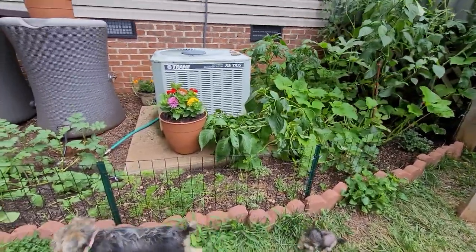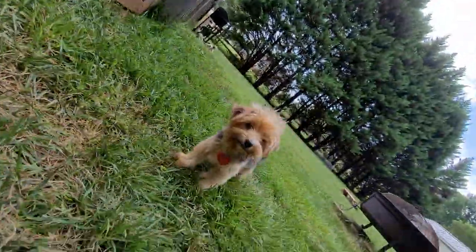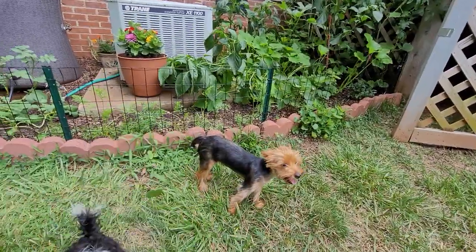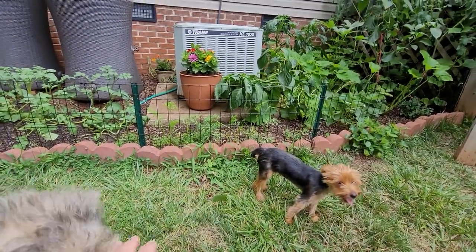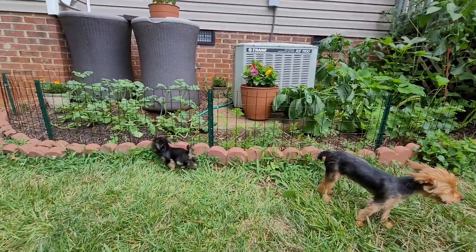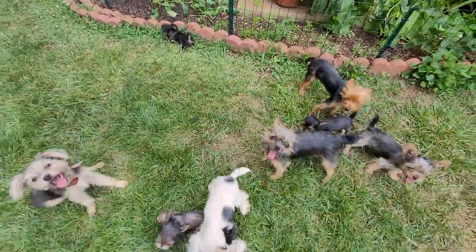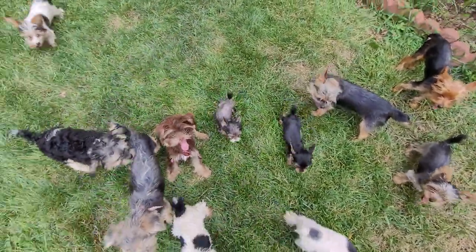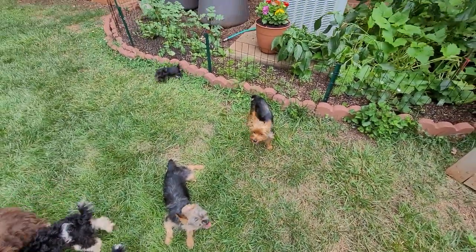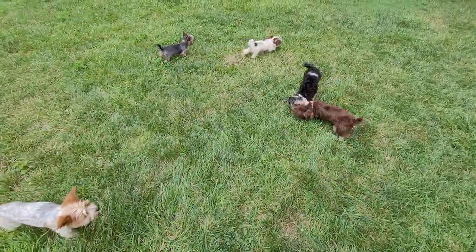A few people asked me about the fencing so I just wanted to address that. Getting down low here like a dog — you can see there's the heat pump and the fence comes about halfway up it. I mean, if we can keep all these dogs out of the garden, I'm sure if you've got one or two dogs it'd be pretty easy for you.